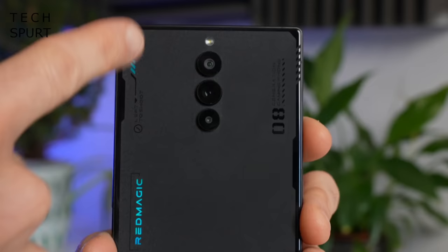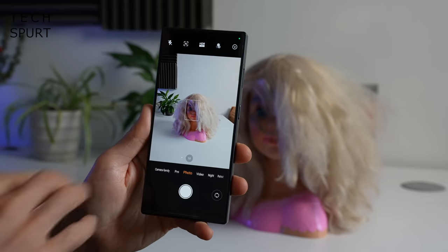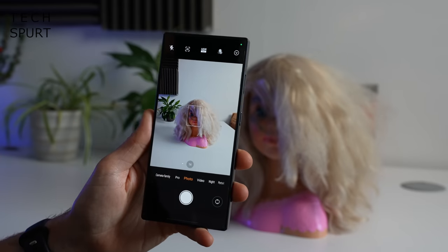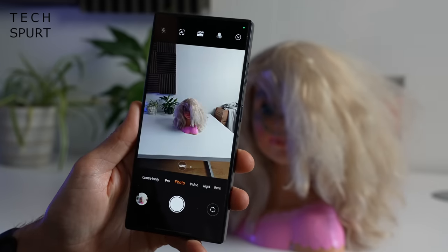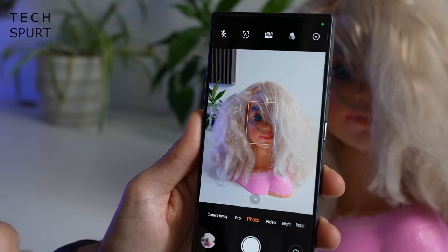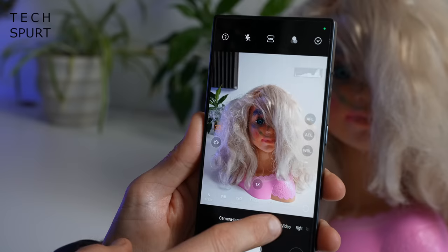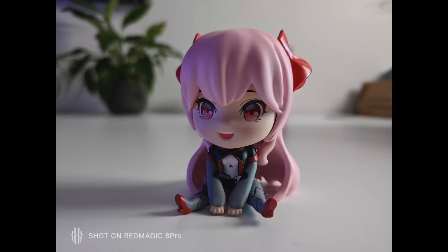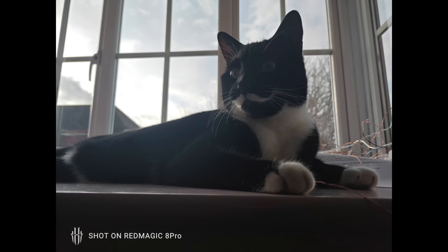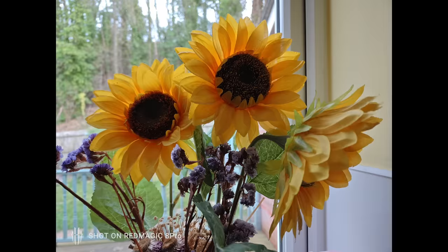Last up, there's the camera. It's not a particularly exciting setup — you've got a 50-megapixel Samsung GN5 sensor for the primary camera, backed by a basic ultra-wide and macro snapper. You've got the usual selection of camera modes including full pro controls to manually adjust white balance, ISO levels, etc., plus a dedicated night mode and portrait mode. Here are a small selection of sample shots snapped around the homestead over about 24 hours.